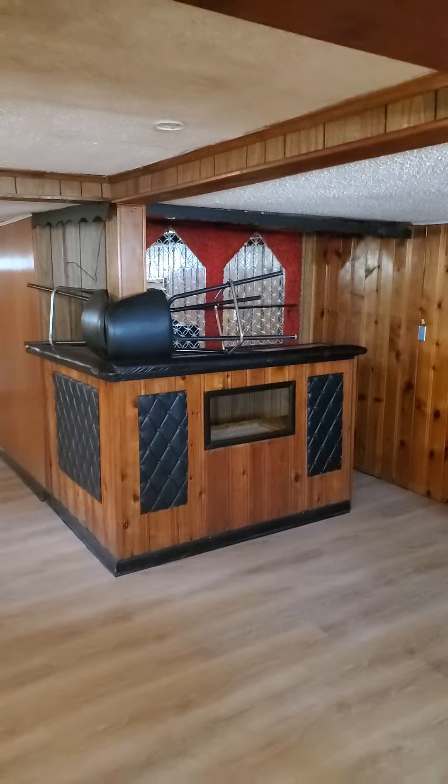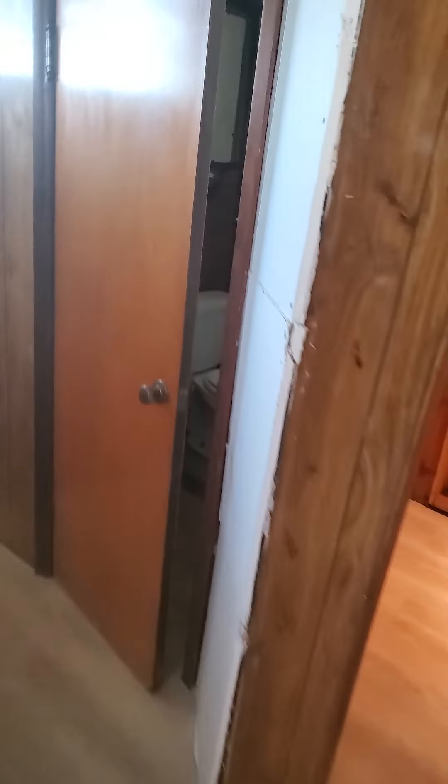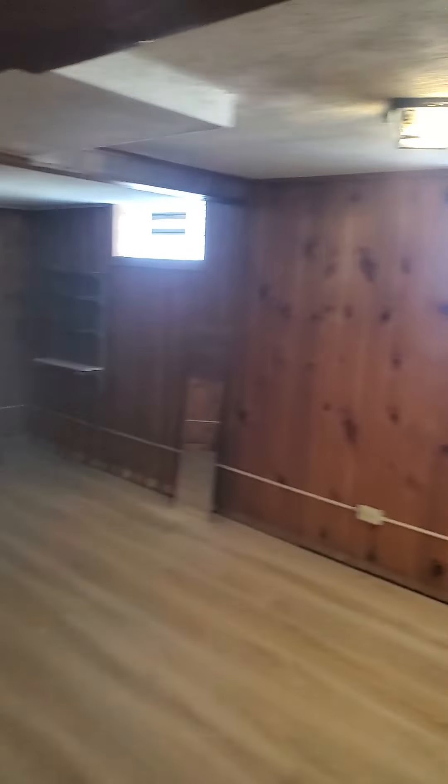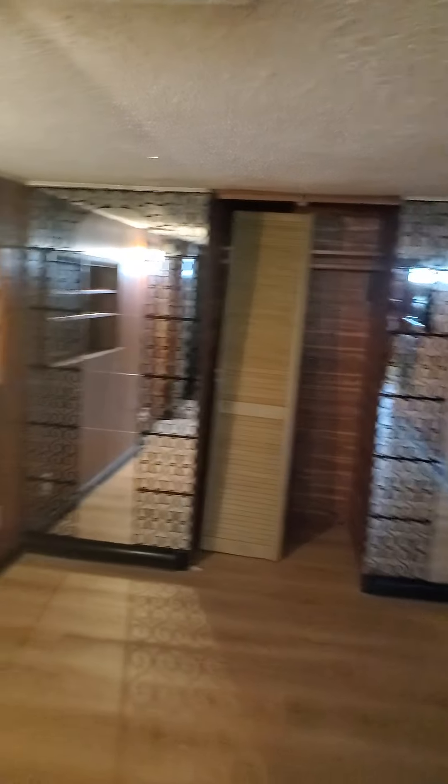So we're in the basement now. Tons of room down here. We got a little bar right here. Tons of room everywhere. There's a half bath on this side too, so an extra bathroom. So you got your half bath, your finished basement area, and some more storage closets back here if you want to store some more things.